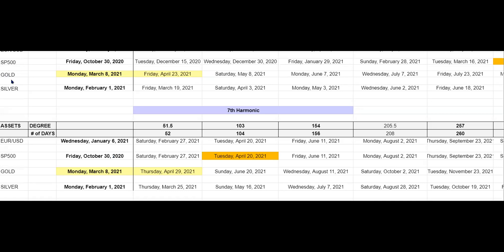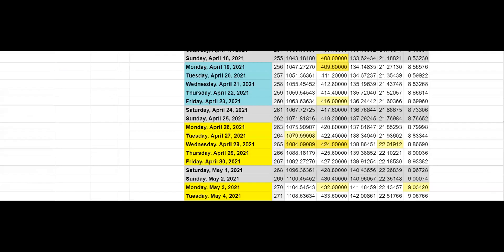For gold and silver — Friday April 23 is going to be either a swing top or a swing bottom, so we want to keep that in mind. Seeing these dates beforehand is really important, and this also matches the chart shown earlier for April 23.